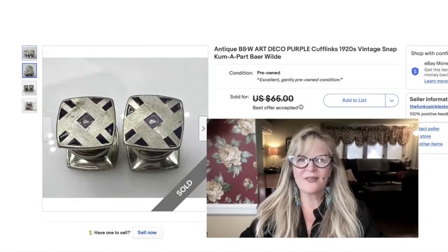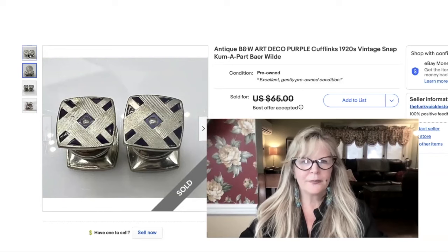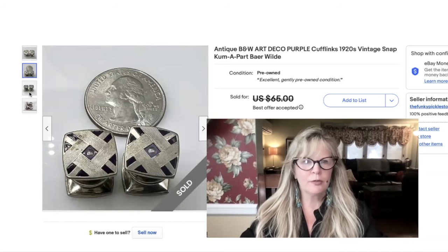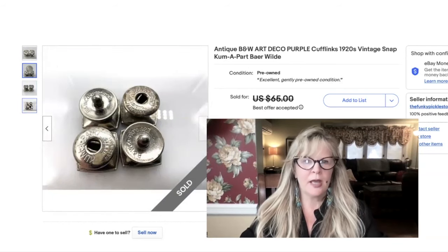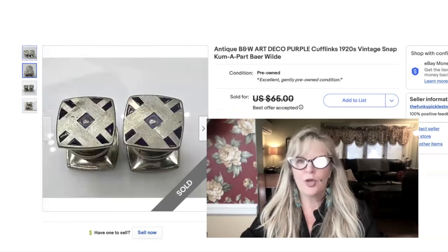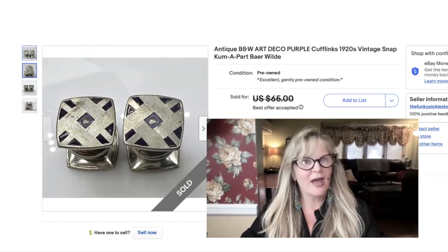Here's an awesome pair of cufflinks from that same cufflink auction lot. These are incredible — beautiful Art Deco pattern, I love the purple. These are B&W, which stands for Barron Wild — I've sold that name brand before. Patented in 1923, it says right there, and they say 'come apart' too — that's actually the patented name for the mechanism of how they open and close. These were really some of the best ones I had. Sold these — best offer — for $40.